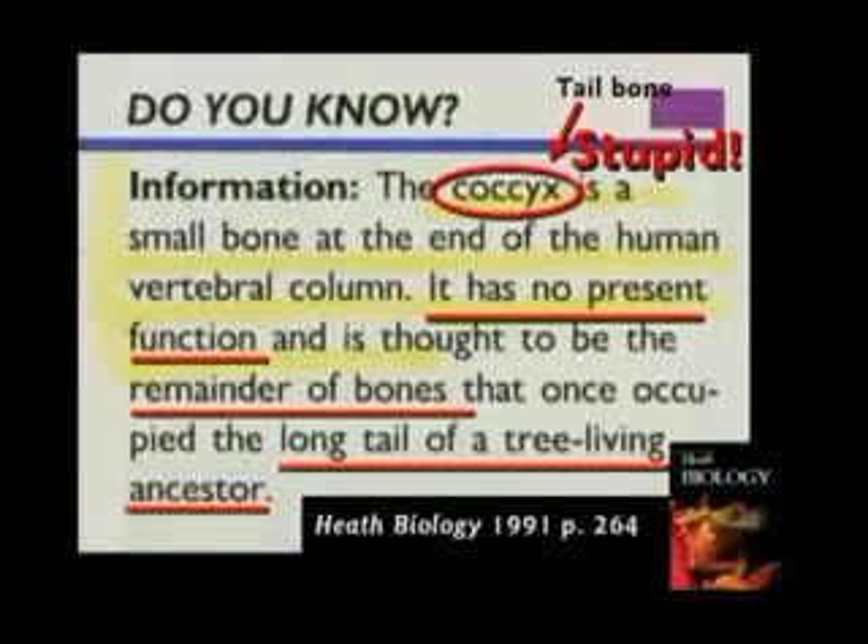I was taught when I went to school that man used to have a tail but lost it because he didn't need it. I thought — didn't need it? Have you ever thought how handy a tail would be? Have you ever come to the door with two sacks of groceries? Wouldn't it be nice to grab that door and walk right in? You could drive the car, tune the radio knob, and hold a Coke at the same time.